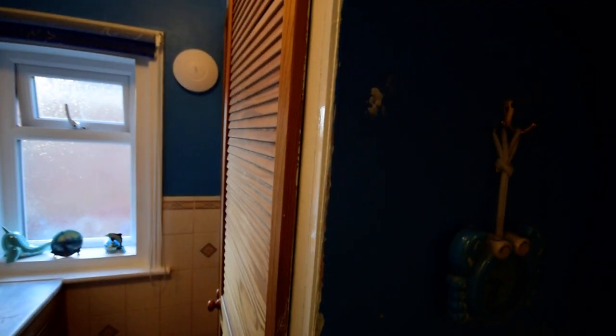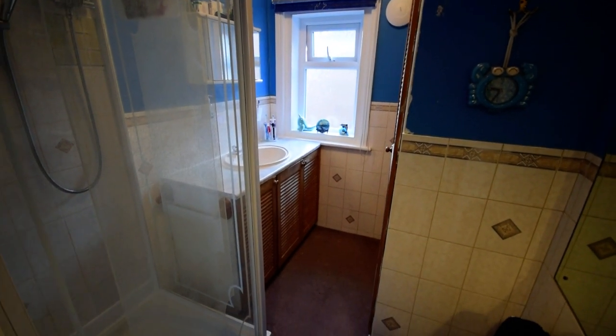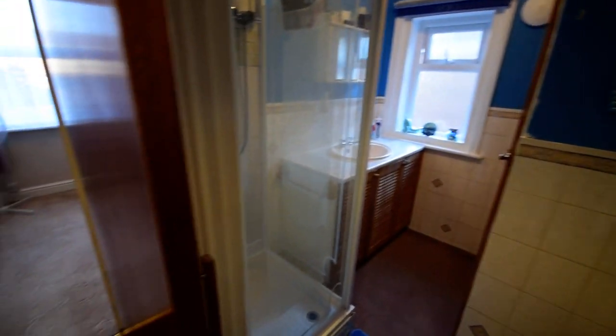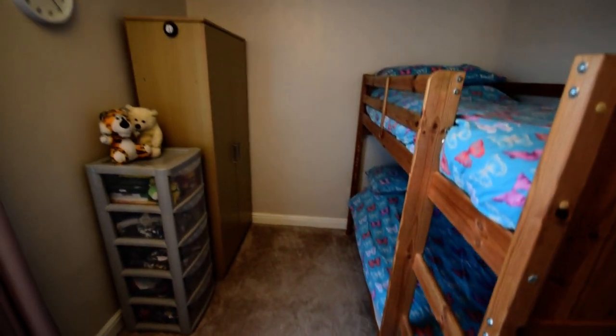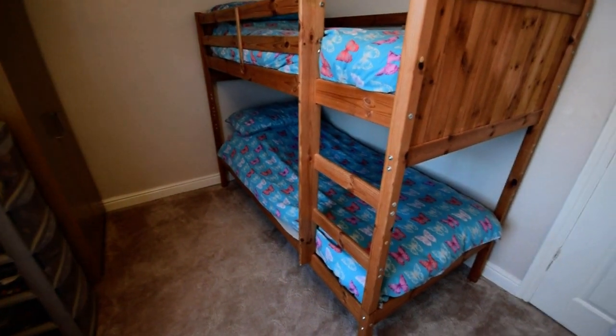We have a large fitted cupboard here which again has possibilities — they have had a new combi boiler which is in the workshop outside, which I'll show you. So the cupboard there could come out if you wanted to put the toilet into there. And then this is bedroom three, which as you can see has bunk beds in and makes it a really spacious single bedroom with the window looking out onto the back garden. Nice bedroom.